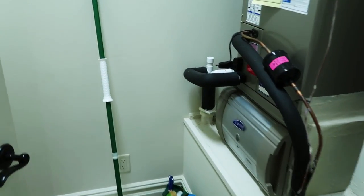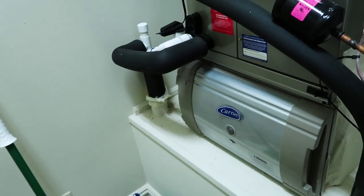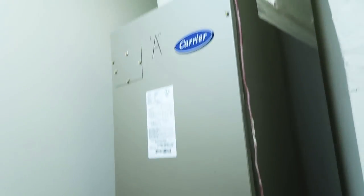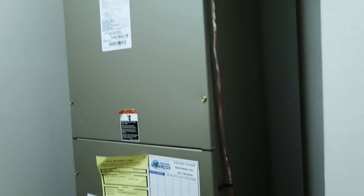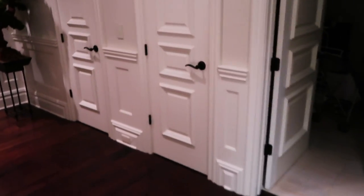We're going through and testing all of the equipment, checking airflow with the TruFlow grid. We've gone through and confirmed relative humidity with the Testo 440 IAQ. It's actually not bad inside the house. There seems to be some challenges in different zones.